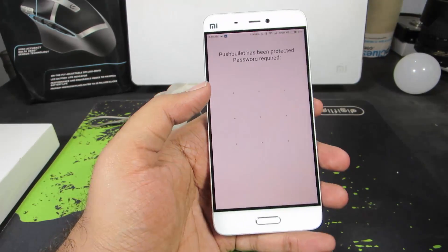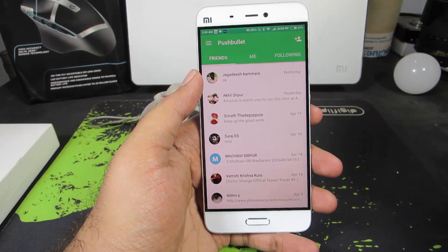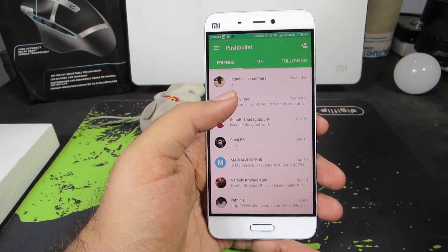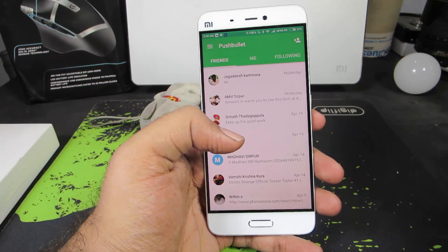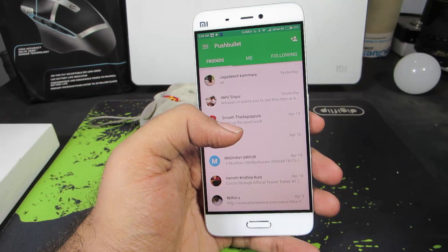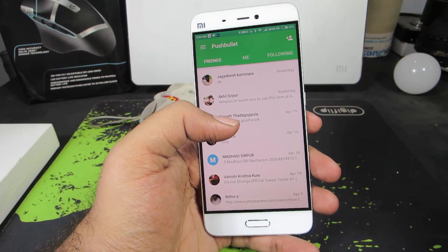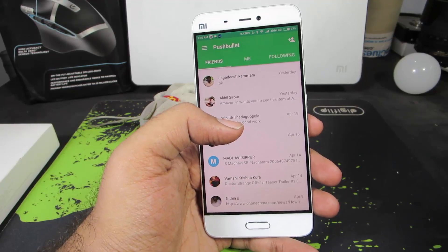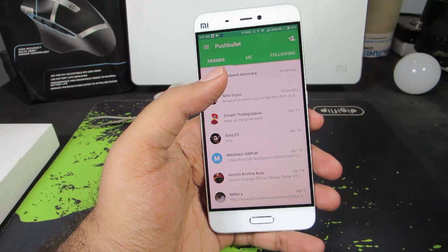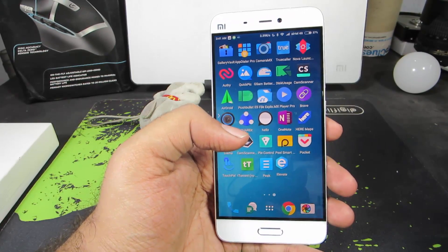The next app is Pushbullet. When the app came out it used to do just a few things, but now it does way too many things. Primarily it is used to mirror notifications from your phone to your computer, and to easily share information like links, text, images, videos, or any file less than 25MB from your phone to your browser or even your friends. It's more like a messaging tool, like WhatsApp, to communicate with friends and other devices like PCs and tablets. An amazing must-have app.